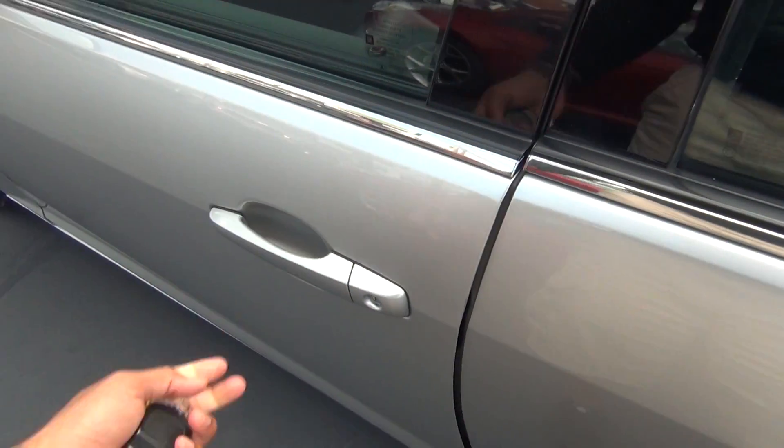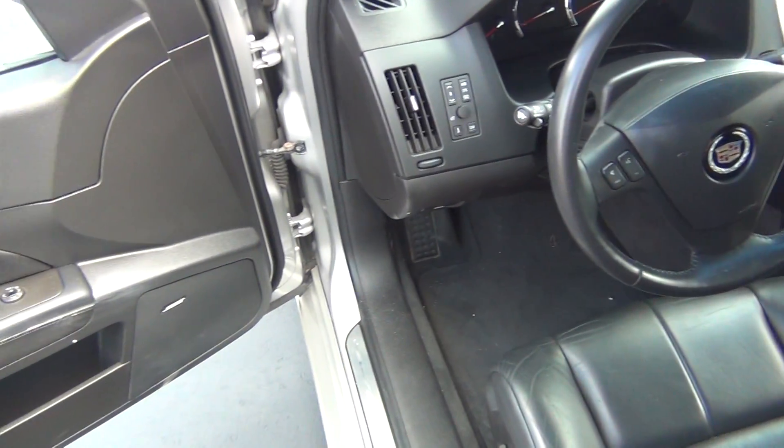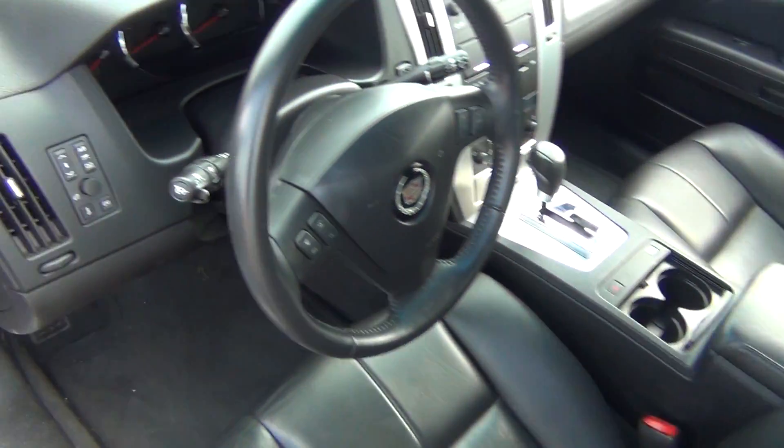We'll go ahead and look on the inside and you can see it's very, very clean. You've got power windows, locks and mirrors, Bose stereo system, power seat with lumbar support. The leather is in excellent shape — there's no rips, tears, stains or burn holes.